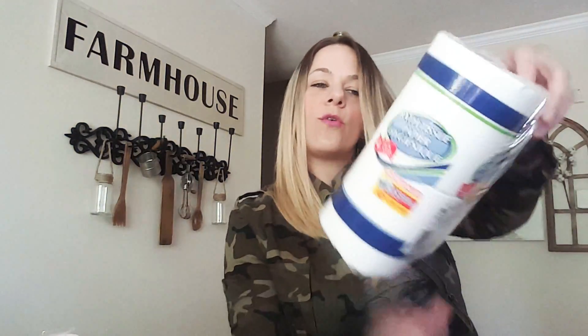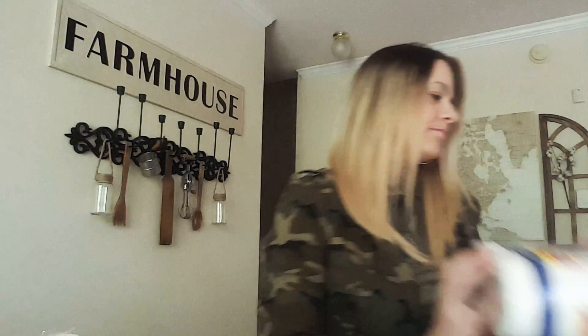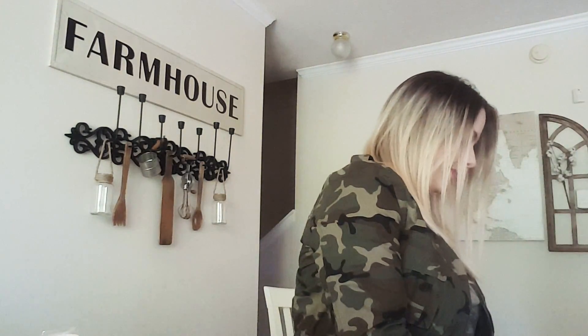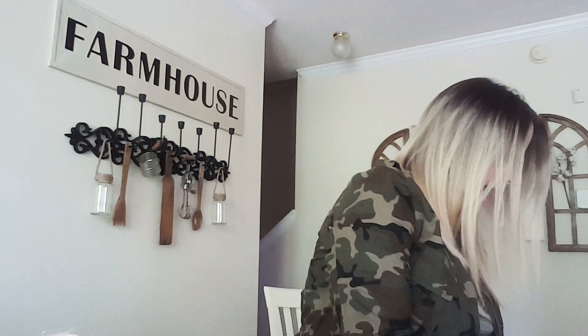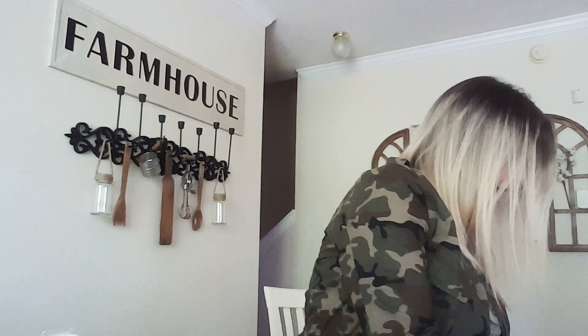Picked up some good old toilet paper. I also picked up some jelly beans to go in that mason jar Easter DIY I'm doing.